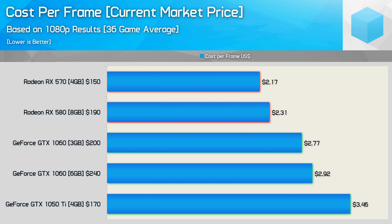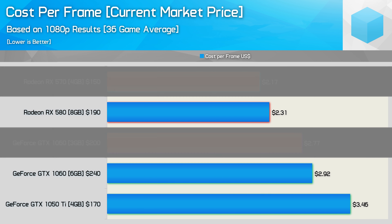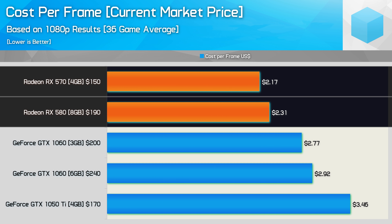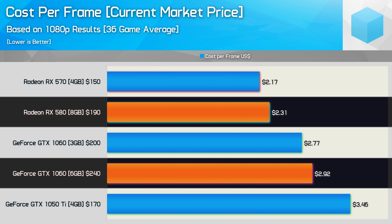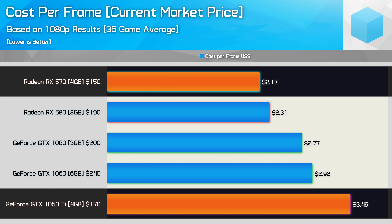To answer the value question, we'll check out cost per frame figures based on US dollar prices taken from Newegg. At a current retail price of $150, the RX 570 costs just $2.17 per frame. Even at the $170 MSRP, it still comes out to $2.46 per frame, making it 11% cheaper than the 3GB GTX 1060. The RX 580 is also exceptional value at the current $190 US asking price — just 6% more costly per frame than the RX 570 and an impressive 21% cheaper than the 6GB GTX 1060. At the bottom of the graph, the GTX 1050 Ti at $170 works out to be almost 60% more costly per frame than the RX 570.